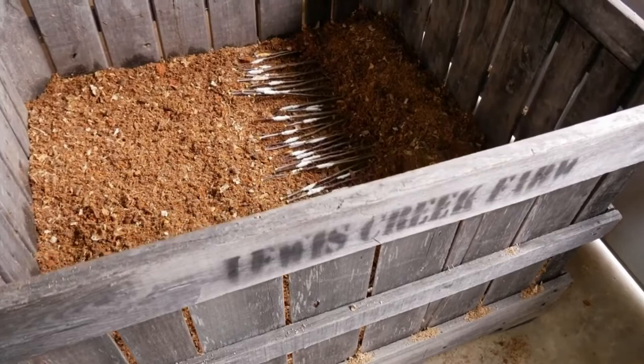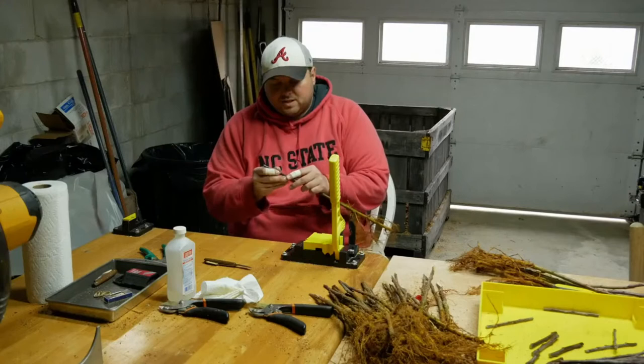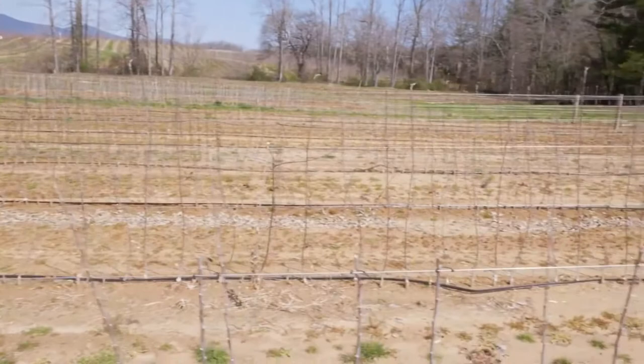It's amazing to go out there now and see the various stages — those first trees we planted are starting to look like real apple trees. The new ones just went in about three weeks ago. After one year of growth, that's what they look like right when they go in. Really exciting.